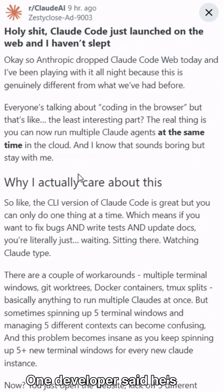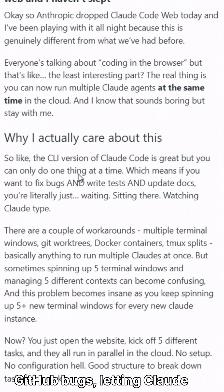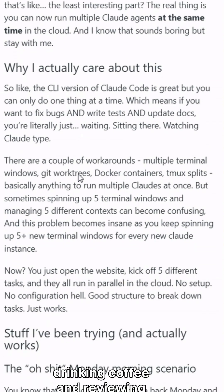One developer said he's now just selecting five GitHub bugs, letting Claude Code tackle them, while drinking coffee and reviewing PRs as they come in.